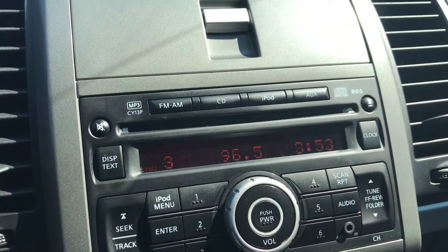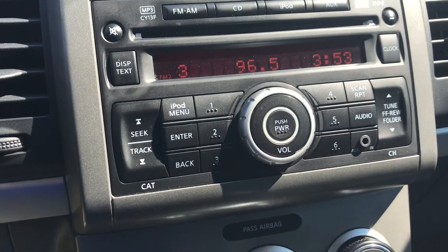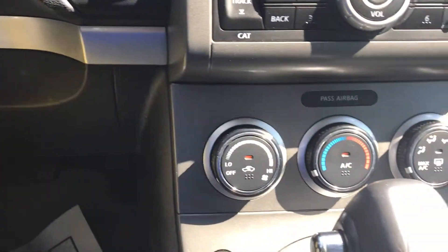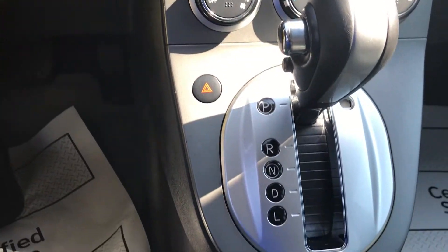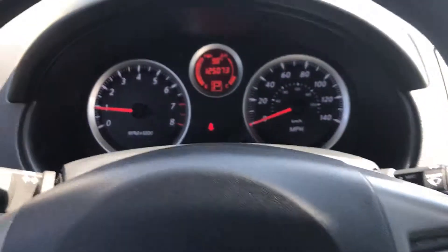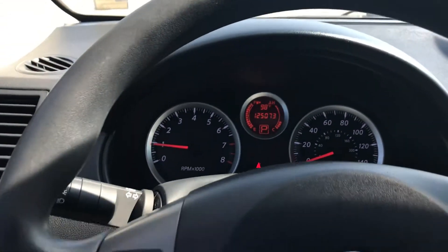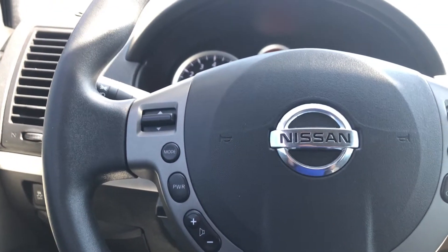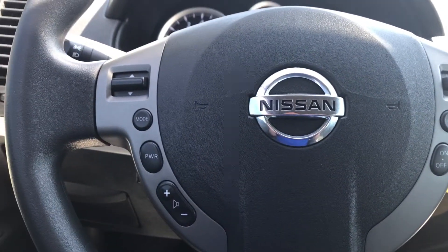It has AM, FM, CD player, and an auxiliary port. All your temperature controls. It has 125,073 miles on it. Cruise control settings as well as the hands-free radio settings as well.